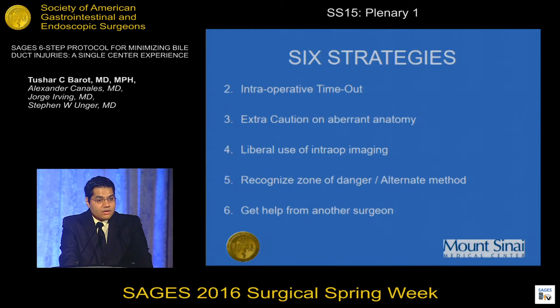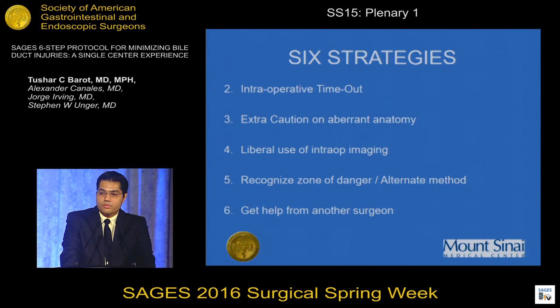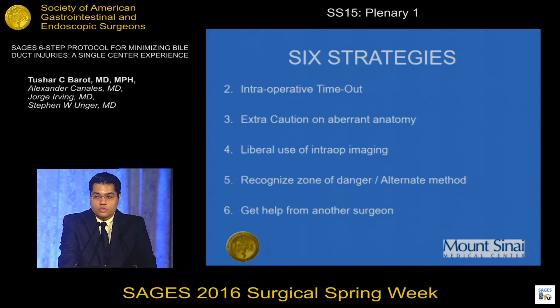The third strategy is that whenever aberrant anatomy is encountered during the operation, you should be extra careful in your dissection approach and be aware of the potential for injury. Fourth, liberal intraoperative imaging should be used; at our institution, intraoperative cholangiogram is the primary method for imaging the biliary tree, though biliary ultrasound or other methods can also be used. Fifth, if dissection is difficult and you are reaching a zone of danger where a critical view of safety cannot be achieved, you should convert to a safer method such as partial cholecystectomy, open conversion, or cholecystostomy tube — and you should not hesitate to get help from another surgeon.